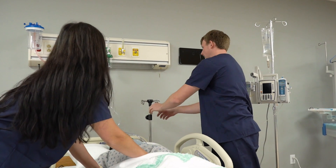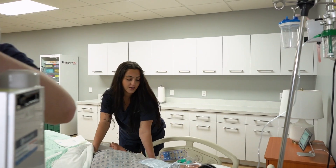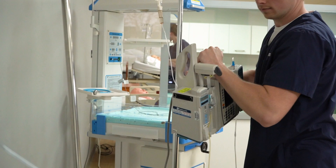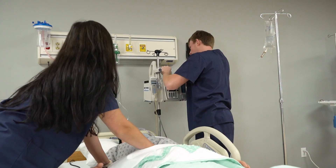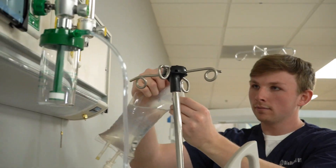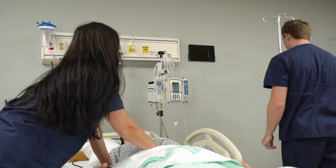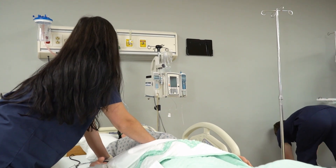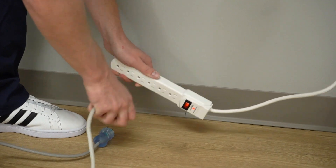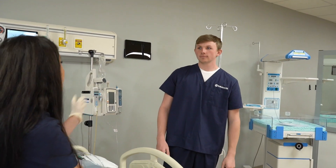Now raise the IV pole and get that Alaris pump on it. Be extra careful of the yellow epidural tubing. Now you can unplug the bed and the pump. They both have battery backup, so it'll be okay. One last thing — get those doors so we can push the bed through.